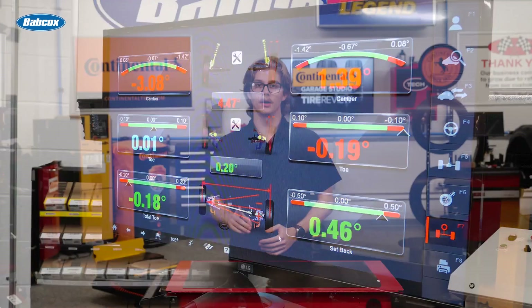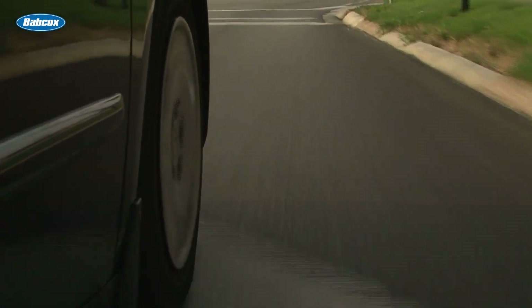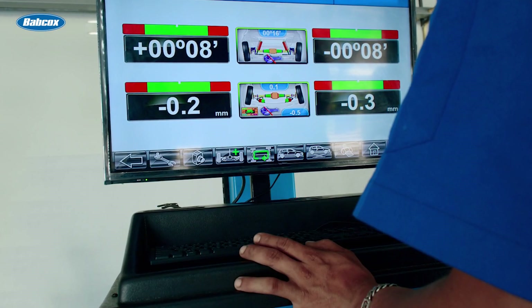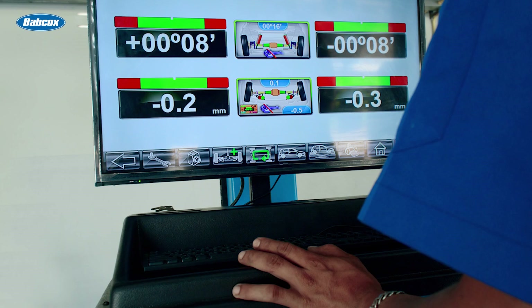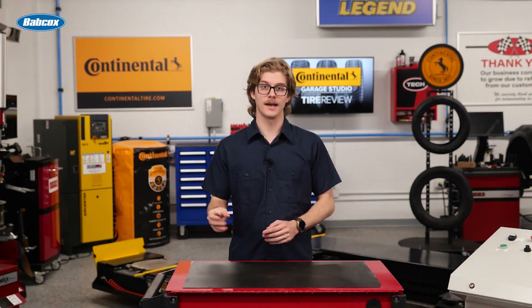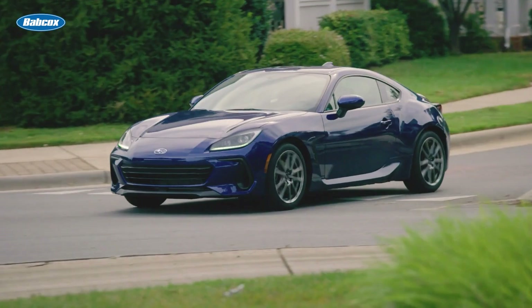Be careful though — too much negative toe angle will aggravate steering wander, and too much positive toe will reduce steering response. The idea is to find the sweet spot for real-world driving conditions. By understanding how these factors affect alignment and tire wear, you can provide a more customized service that gets your customer out of the shop and back on the road.